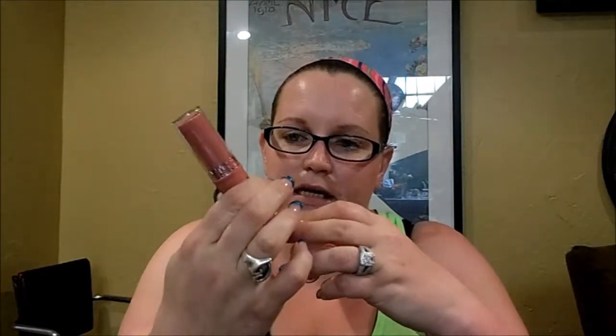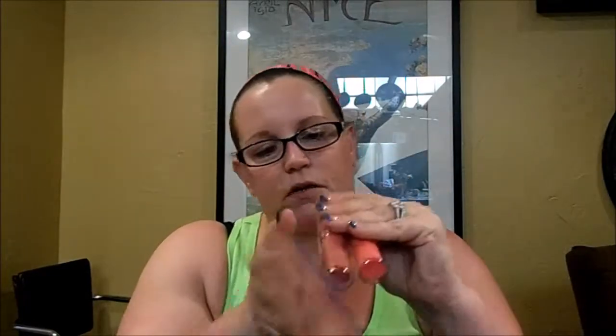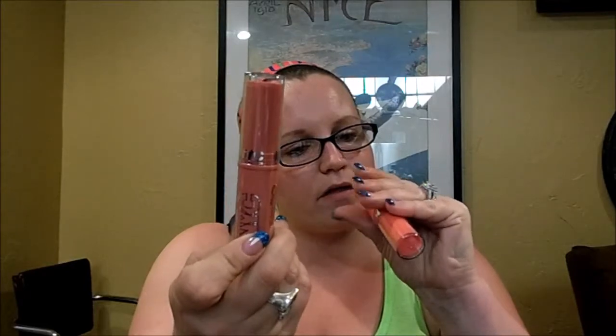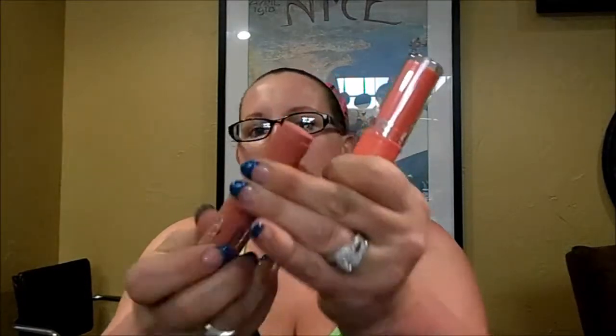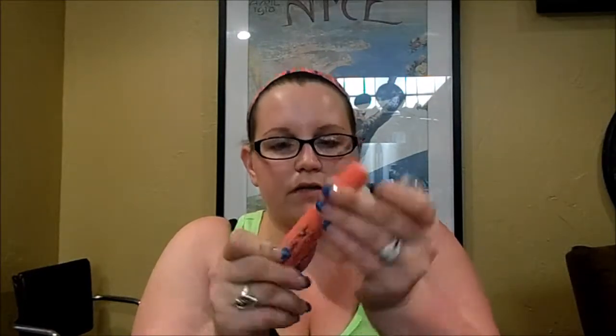The next place I got stuff from was CVS. I found these NYC Beautifying Blushable Cream Sticks — just blush sticks. There were only two colors: this one is Soho Pink, which is more of a natural pink, and this one is Never Sleeping Pink, which is more of a coral-y pink.